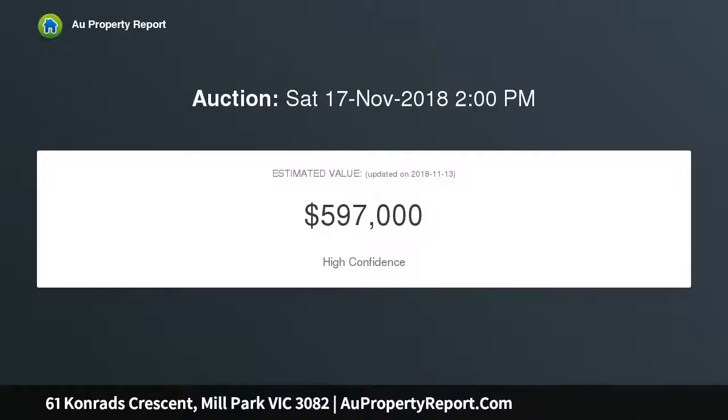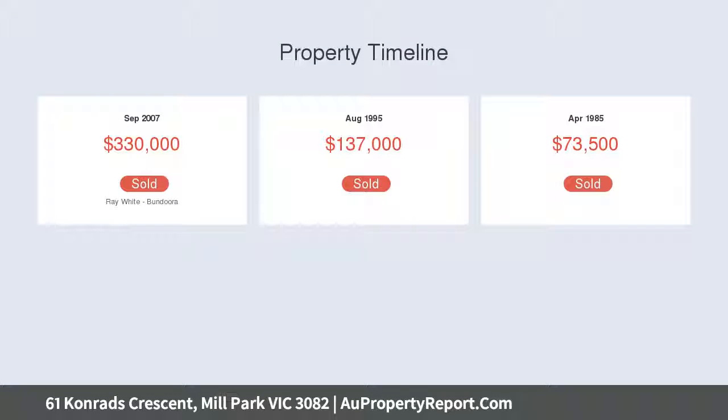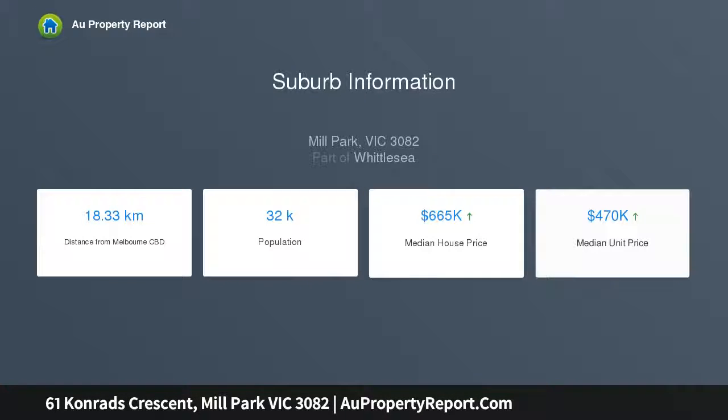Showcasing three spacious bedrooms with WIR and en suite to master, large lounge dining upon entry, fully equipped kitchen boasting ample cabinetry and bench space, adjacent meals area, plus much more.